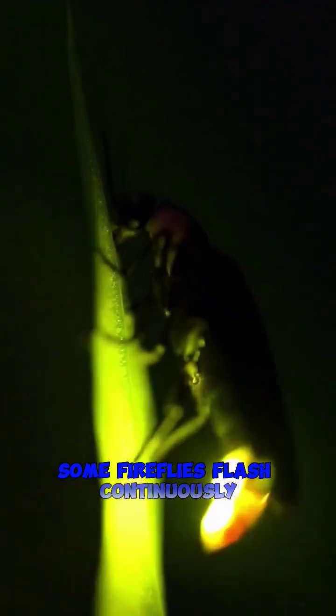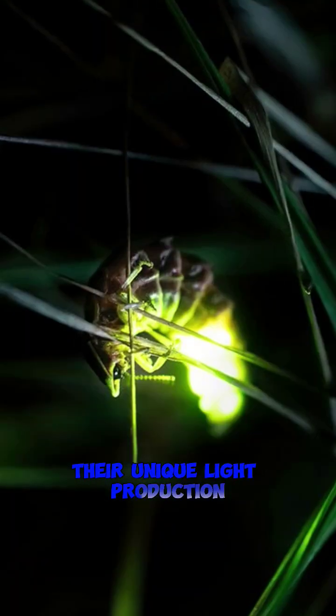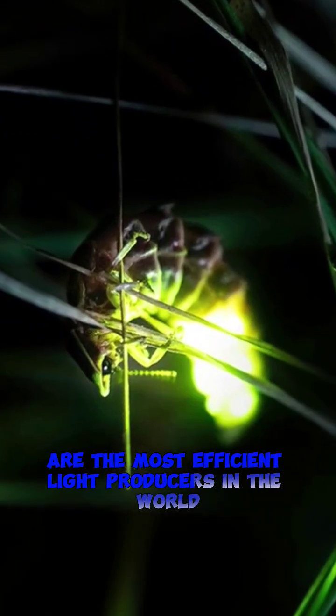Some fireflies flash continuously, while others produce short, intermittent bursts of light.